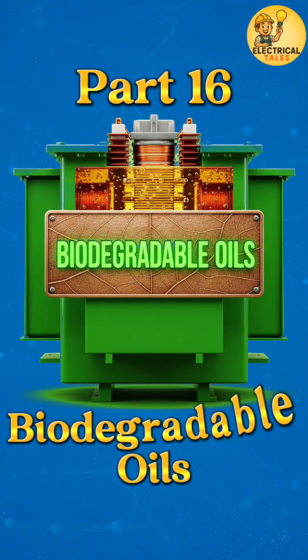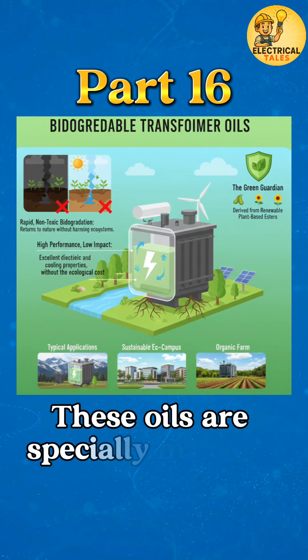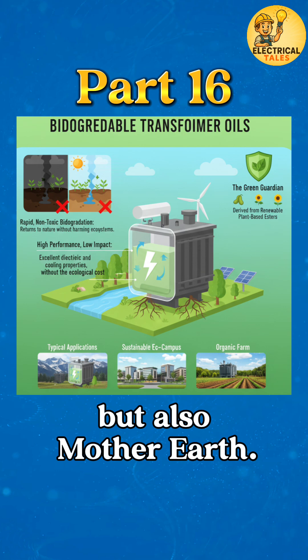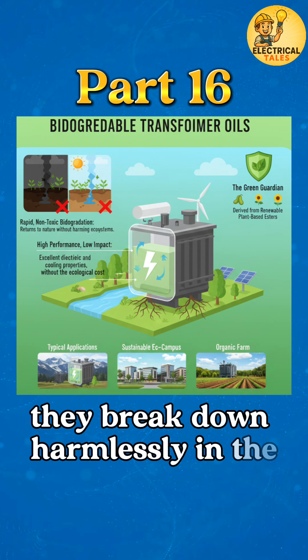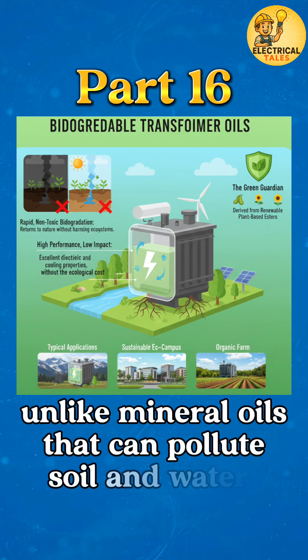Now we move to the 16th type of special-purpose transformer: biodegradable transformer oils. These oils are specially made to protect not only your transformer but also Mother Earth. Derived from natural esters like soybean, rapeseed, or sunflower, they break down harmlessly in the environment if spilled, unlike mineral oils that can pollute soil and water.